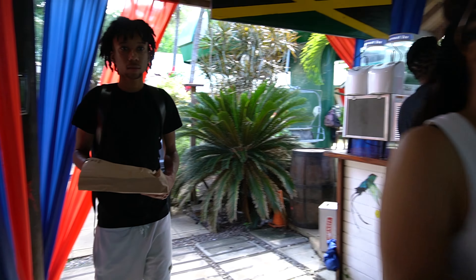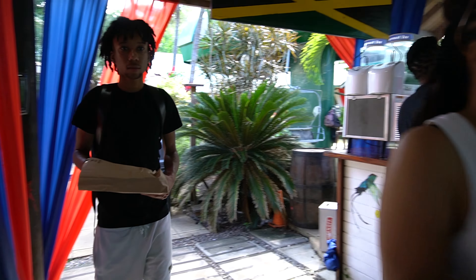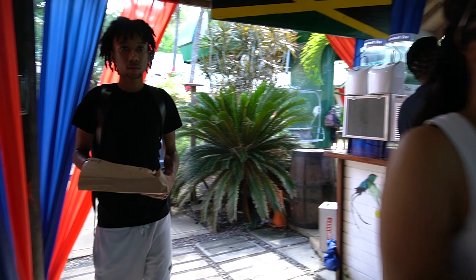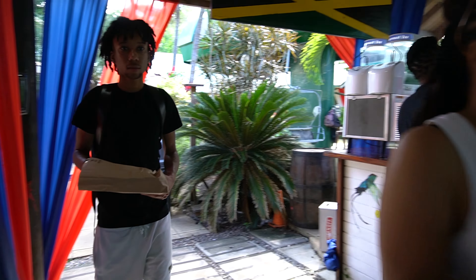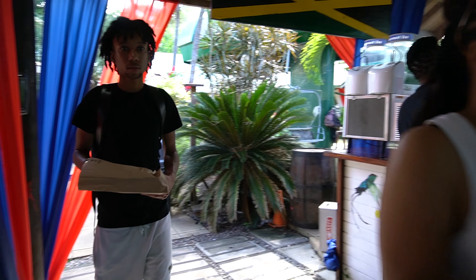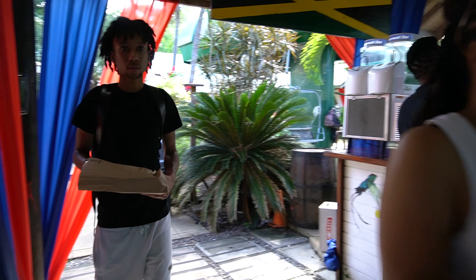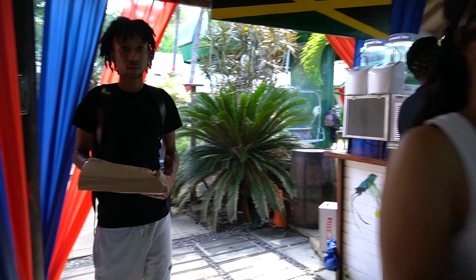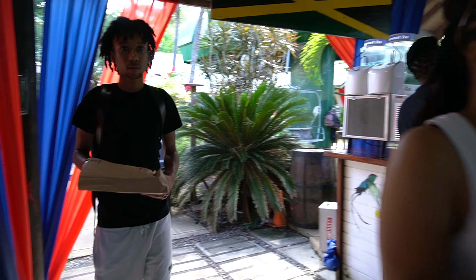We got off schedule and couldn't sit down to enjoy our food, so we had to take it to go in order to head to Dunns River. Our tour guide mentioned it might be crowded down there, so we weren't sure we'd get into the river. My original plan was to hit Dunns River since I couldn't do the Blue Hole. Now we're taking the 15-minute ride back down.